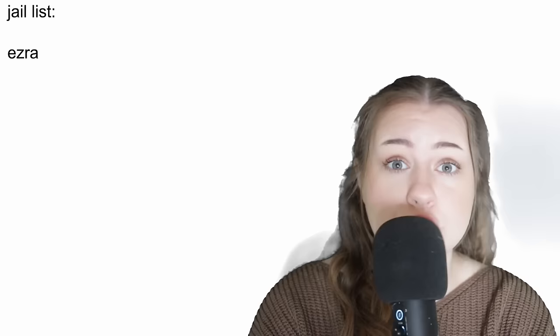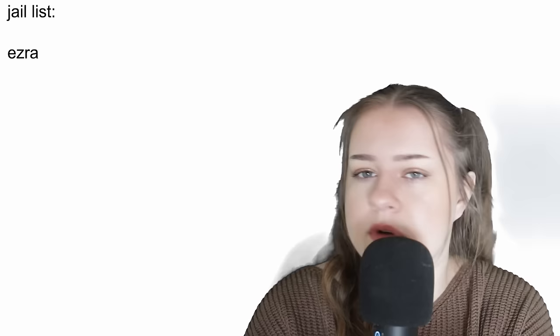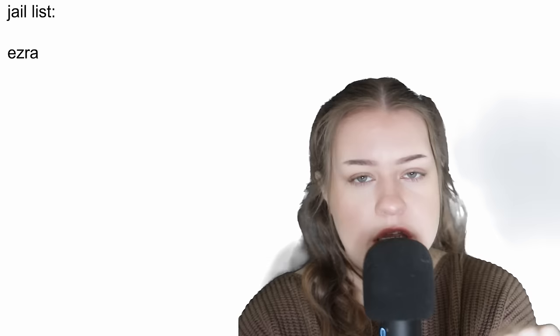This introduces the jail list — a running list of people who should be in jail as we go through the books. First on the list is Ezra Fitz. Fair enough, at this point he doesn't know Aria's age, but nonetheless he goes on the jail list for being with a minor.